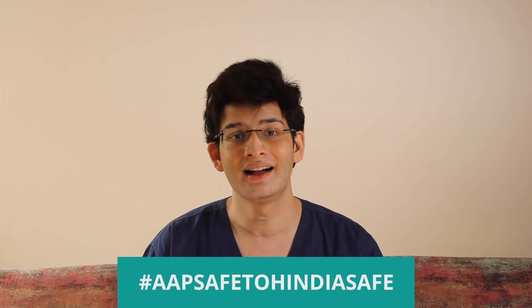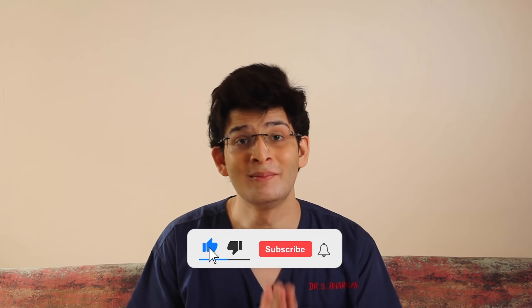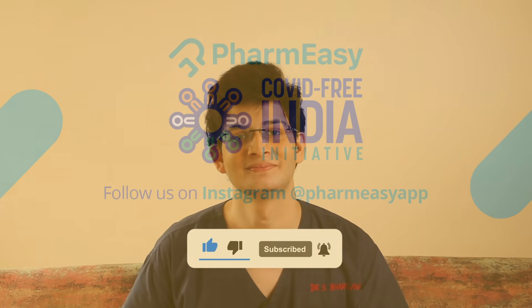Farm easy, covid free India. Aap safe, to India safe. Subscribe to Farm easy's YouTube channel for more videos and such information. Thank you.